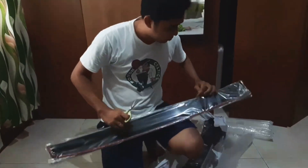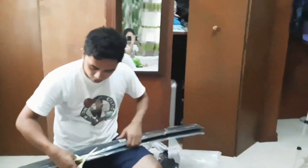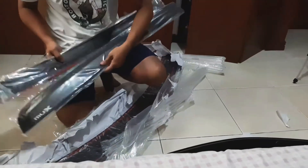We need — ano na? My rear step seal. The accessory shop sells it for 30,000. Got it here for only 89 pesos. Okay, okay talaga.